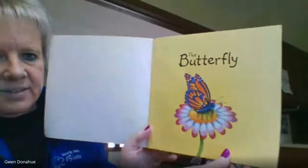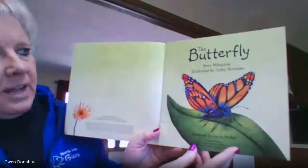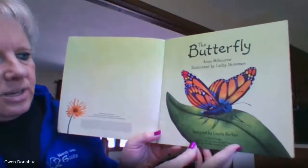The Butterfly, by Anna Millbourne and illustrated by Kathy Shimon.